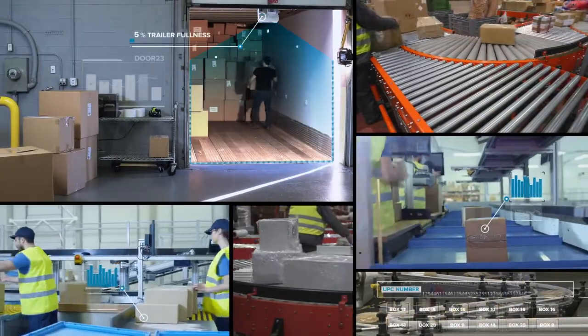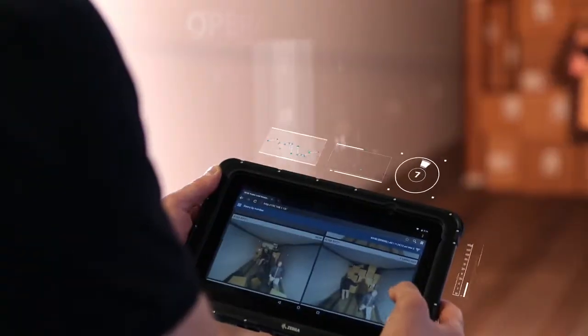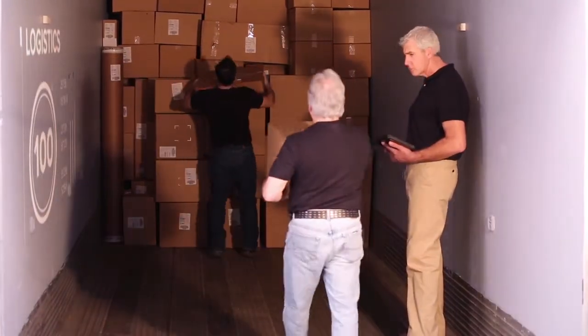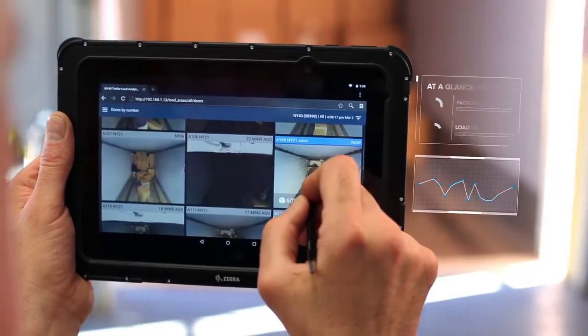What if your loading operations were as smart and connected as the world around them? Then, loading workflows are transformed. Managing upstream logistics intuitively becomes more proactive and downstream operations are more productive and profitable because you'll have in-depth,